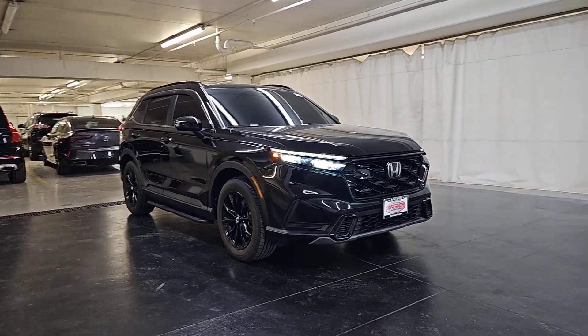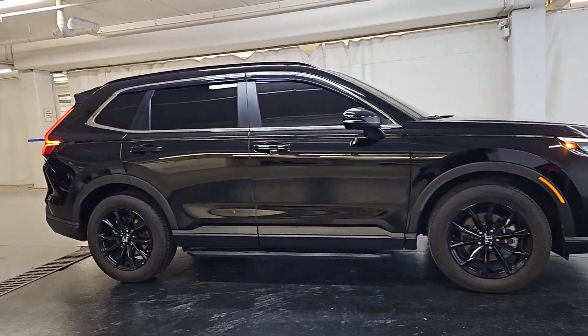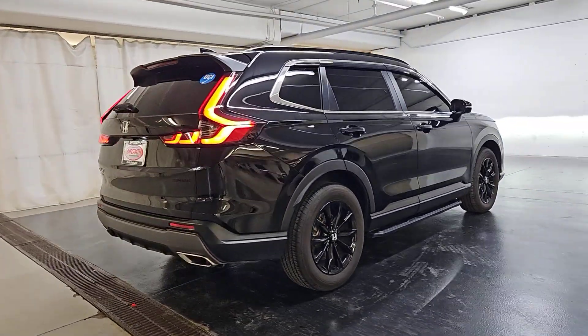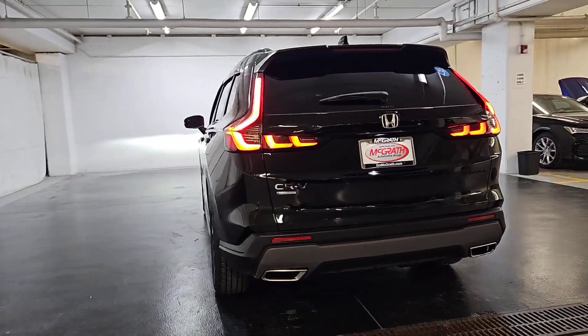Take a moment to check out the 2024 Honda CR-V Hybrid. With less than 20,000 miles on the odometer, this vehicle provides excellent value. Satisfy your desire for adventure in comfort and style in this highly efficient CR-V Hybrid.